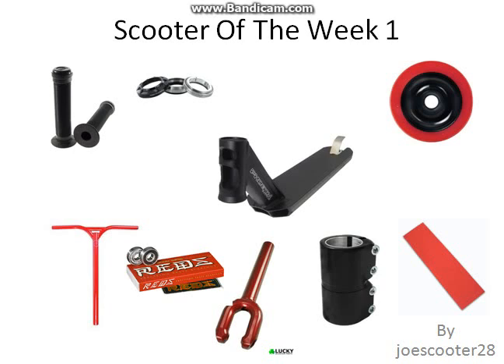Then we have Blunt Stripper bars, they're really nice, and we've got the Lucky SFX forks, an Apex SCS, and red grip tape. This scooter — I'd love to have it, it's probably like my dream scooter.